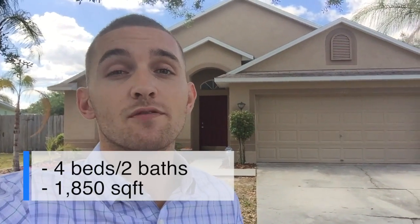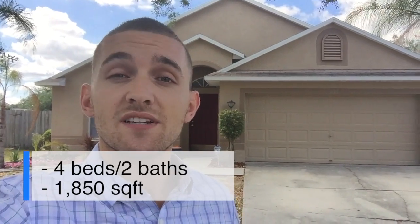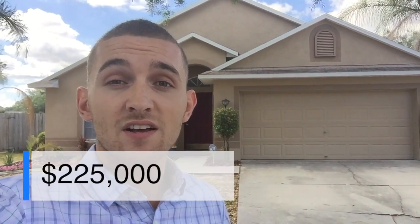Right now I'm outside one of my new listings in Riverview. It's actually in Boyette Farms, but it does have a few catch and release ponds for the residents, which is a cool thing I've always thought. This home is actually four bedrooms, two bathrooms, and it does offer a pool. It's over 1,850 square feet and offered at $225,000.